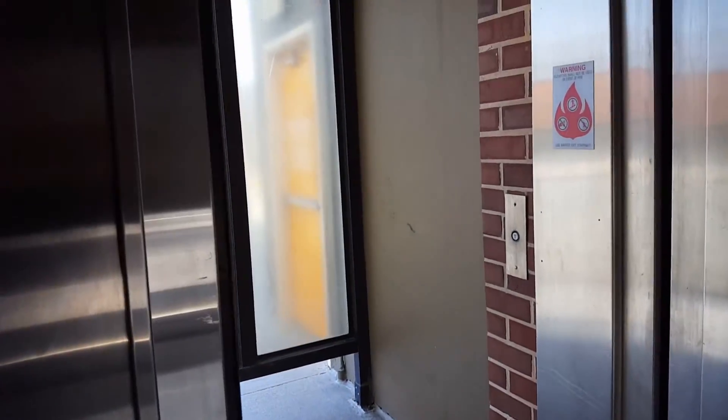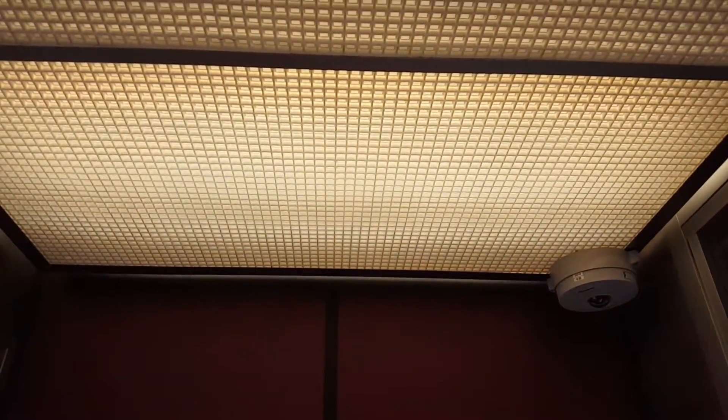That door is lovely. Brown. Really though, that door needs some help. It's kind of similar to the market parking garage before it got renovated.